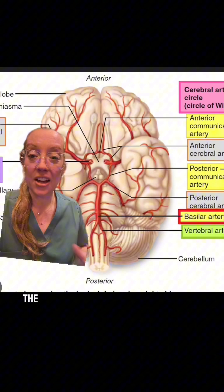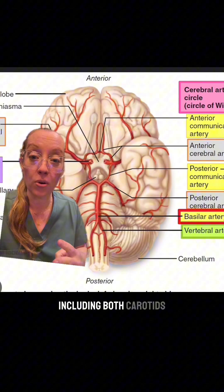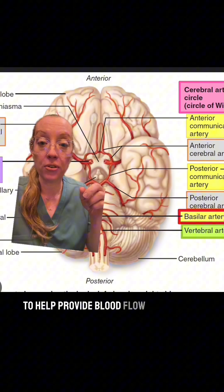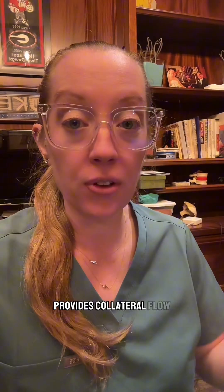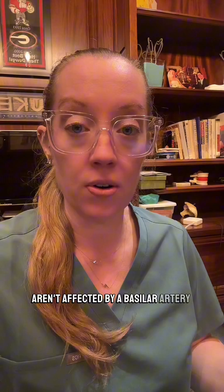What you talking about Willis? The circle of Willis is the intersection of all the major blood vessels that supply the brain, including both carotids and both vertebral arteries, to help provide blood flow to the brain. Because the circle of Willis provides collaborative flow, other parts of the brain typically aren't affected by a basilar artery thrombosis.